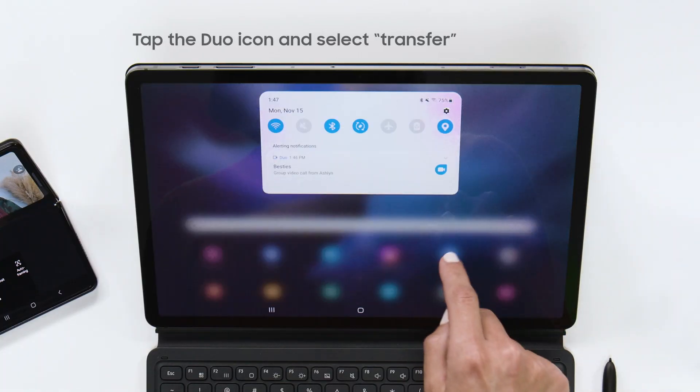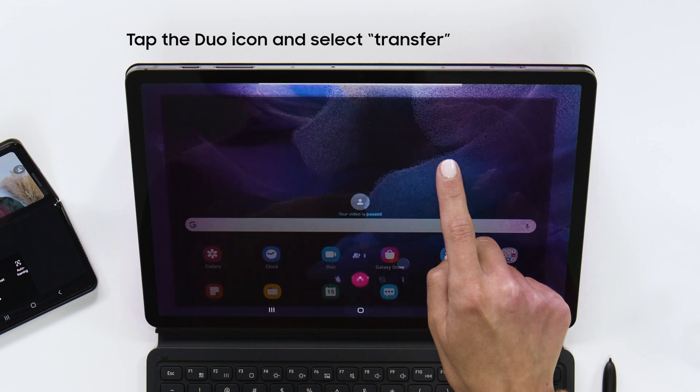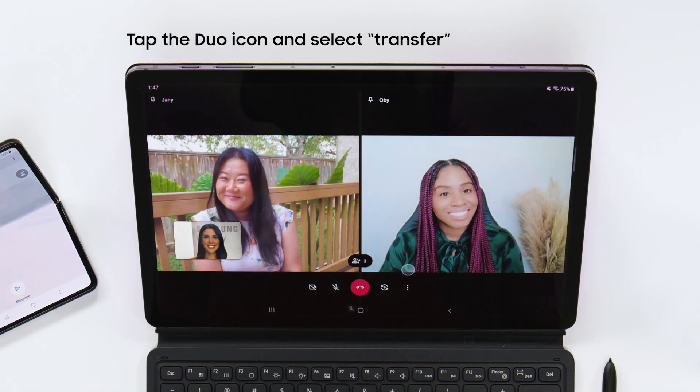So if you are in a group call and want to switch to a bigger screen, you can transfer it from your phone to your tablet. Just swipe down to open the notifications panel, then tap the Duo icon and select transfer. It's that easy.